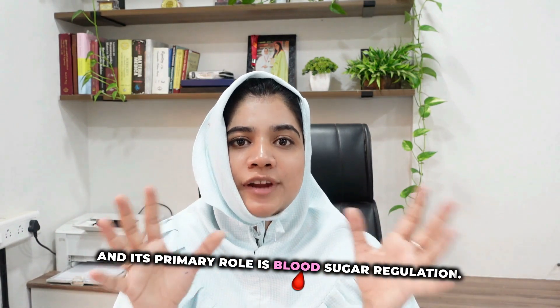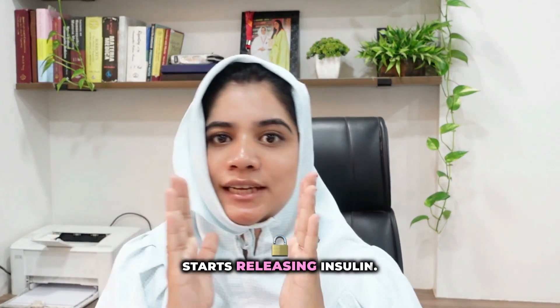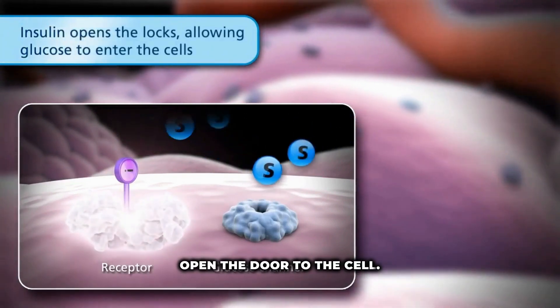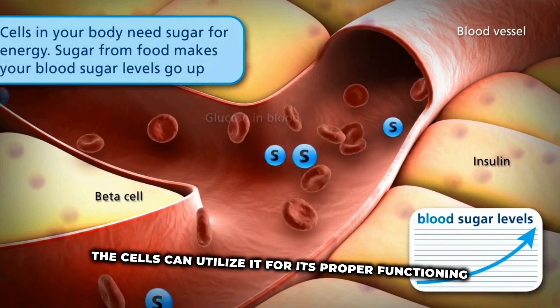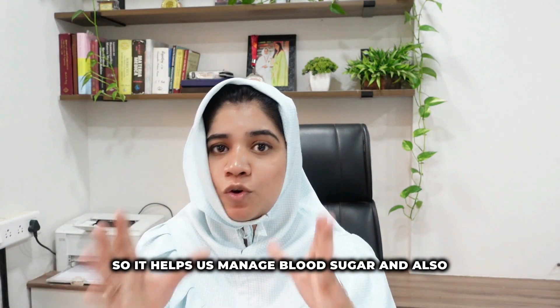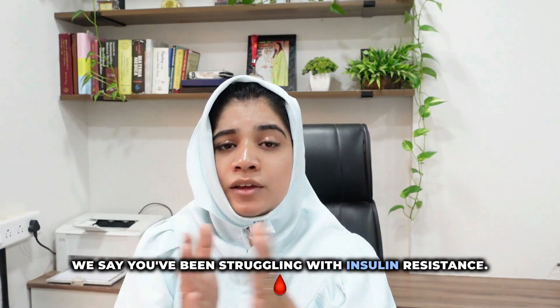Let's start with the basics — what exactly is insulin? Insulin is a hormone that is secreted by our pancreas, and its primary role is blood sugar regulation. As soon as we eat something, our pancreas starts releasing insulin. Insulin acts like a key to all the cells — it opens the door to a cell and allows sugar in the blood to enter the cells, so that the cells can utilize it for proper functioning and energy.